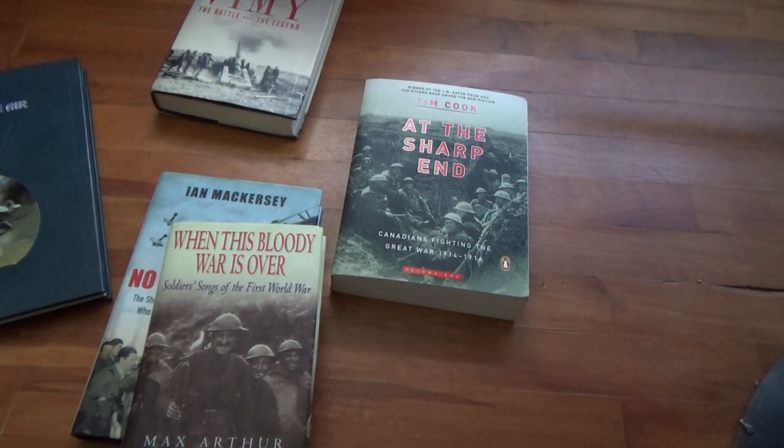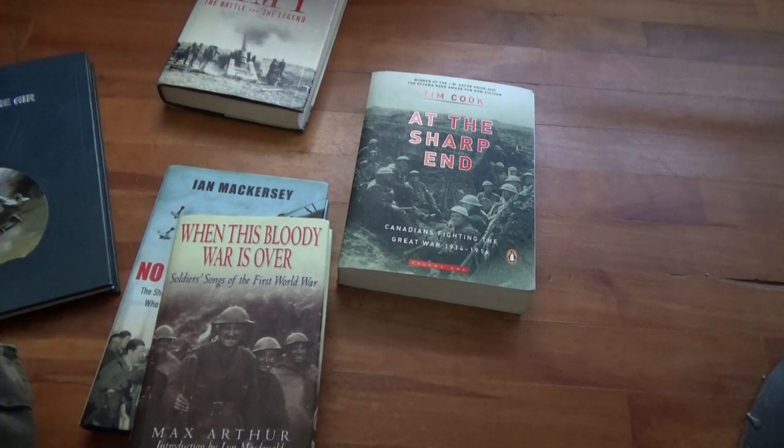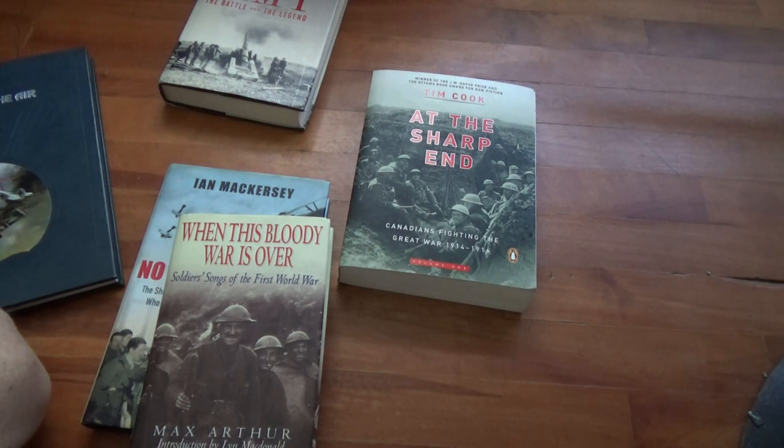Yesterday after the live stream I went to the shops, and one of them was the thrift store. Lucky for me, they did have a few Great War books and I just wanted to quickly show them to you.